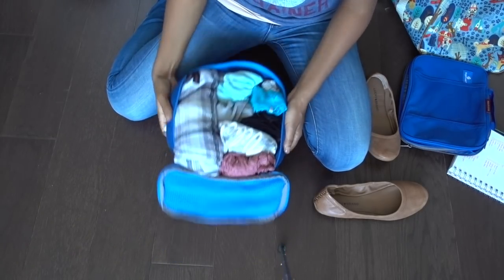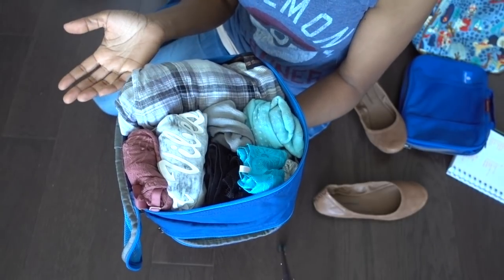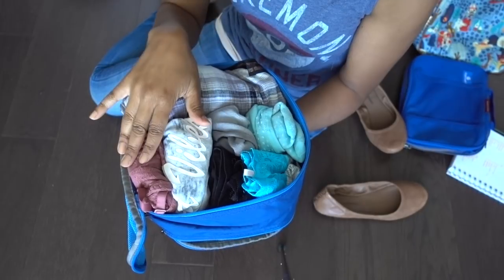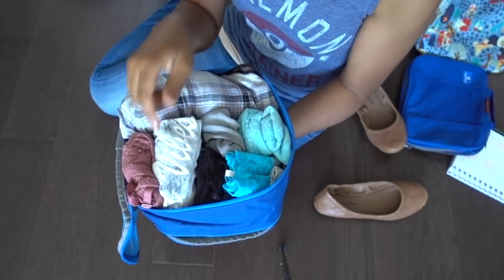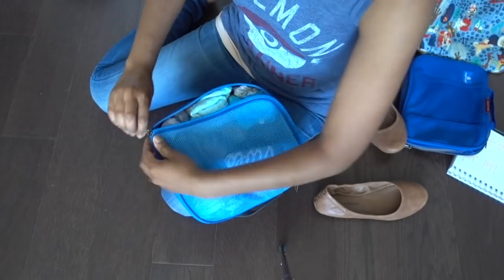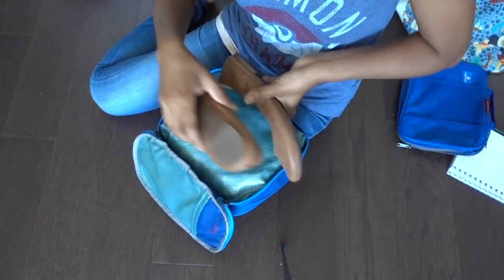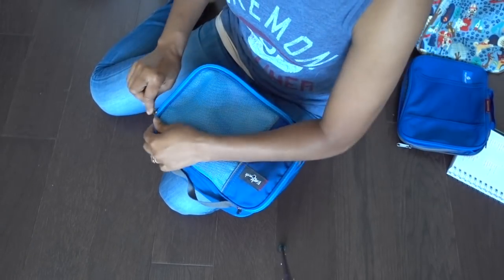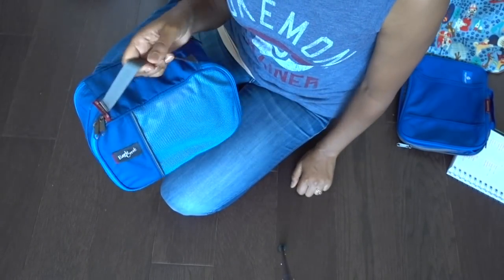Here is my first packing cube — this is the half cube. I have my only pair of pajamas — I'm only going for three nights, and if they get dirty my parents have a washing machine. I've got a top, undergarment, and pants for sleeping, a few pairs of underwear, my bras, and three pairs of little socks to wear with my sneakers. I'm also adding my ballet flats on the plastic-lined side as my second pair of shoes. That cube is all ready to go.